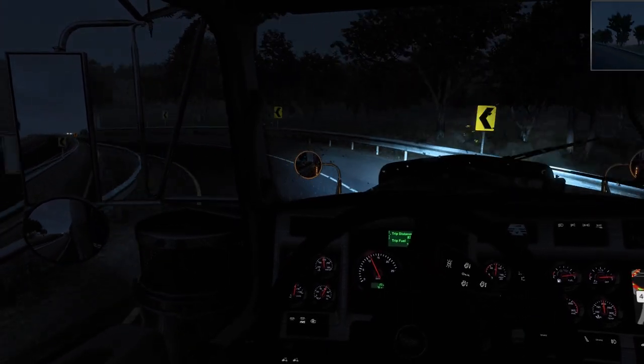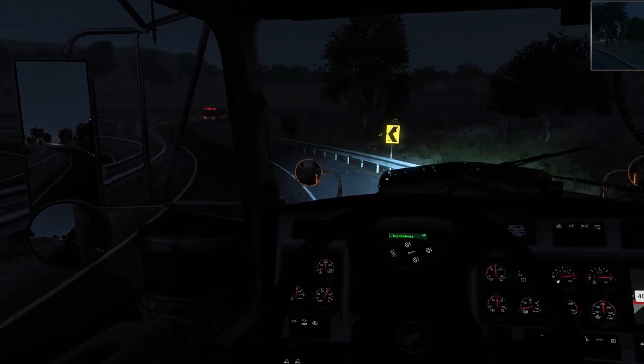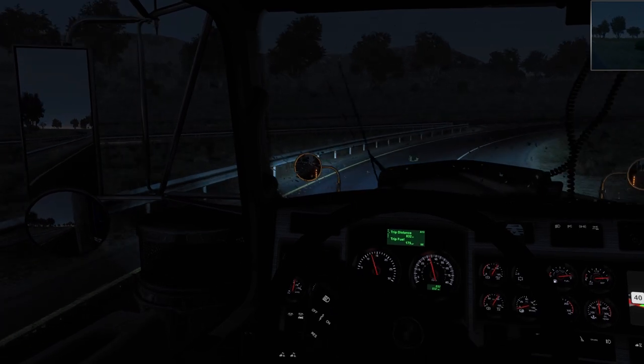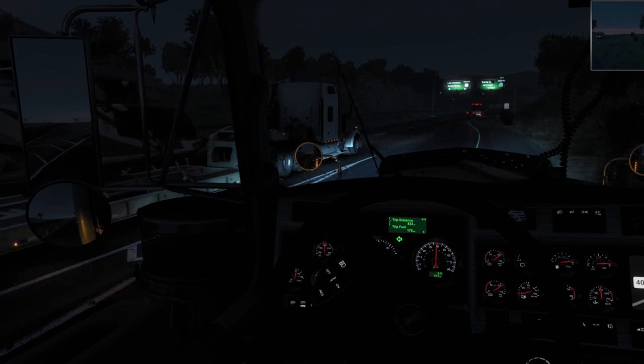Also guys, modded trucks — I'm still making my decisions on what we're going to do about that. I'm going to be running a modded truck, I've just got to figure out how I'm going to do it. I'm going to do it every week or every two weeks — I have not quite decided on everything yet.